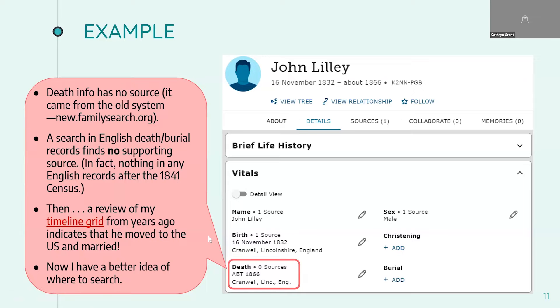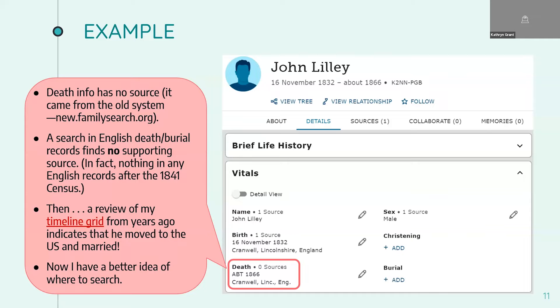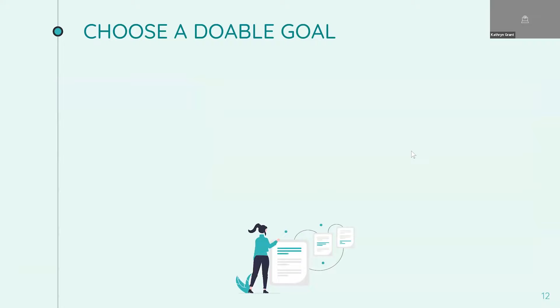I won't be up against a brick wall looking for a death record in Cranwell that probably isn't there. This is a good example of why it's so important to look at the information you already have, sanity check it, and make sure you're on firm footing before you start searching for further information. The next step after your basic sanity checking is to choose a doable, specific goal. For example, 'look for John Lilly in the U.S. 1870 census' — that's a very specific goal. That's a lot better than something like 'figure out what happened to John Lilly.' The broader the goal, the harder it's going to be to find success.